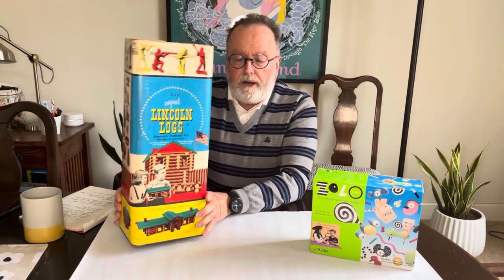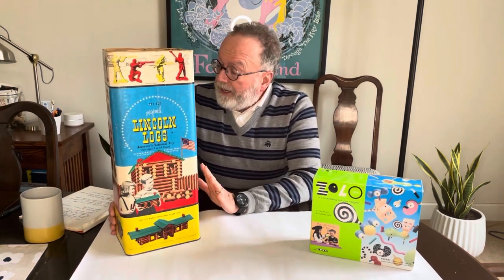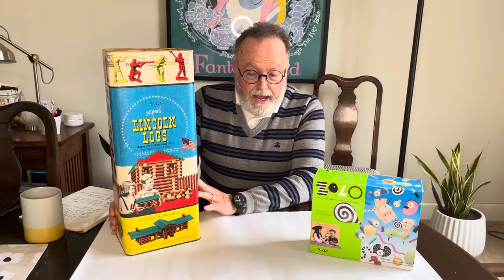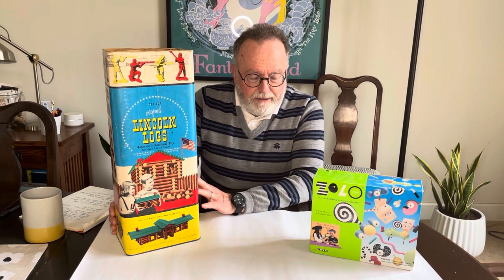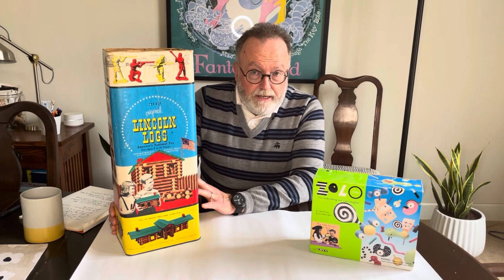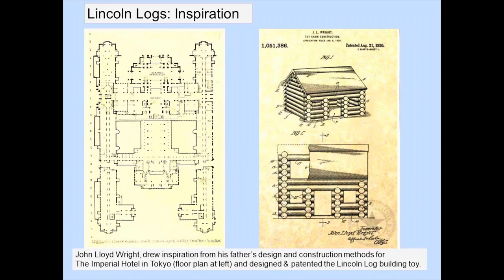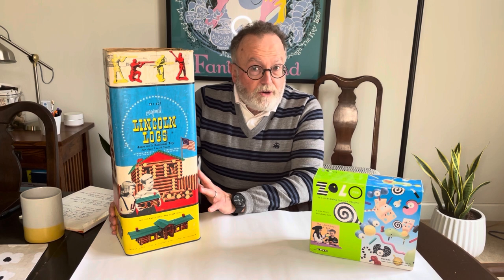So let's first dig into Lincoln Logs. Lincoln Logs were actually invented by John Lloyd Wright, the son of the famous architect Frank Lloyd Wright. The story goes that the inspiration came while he was working with his father in Japan, where his dad was designing the famous Imperial Hotel in Tokyo, which used interlocking logs or beams in an effort to be earthquake-proof.